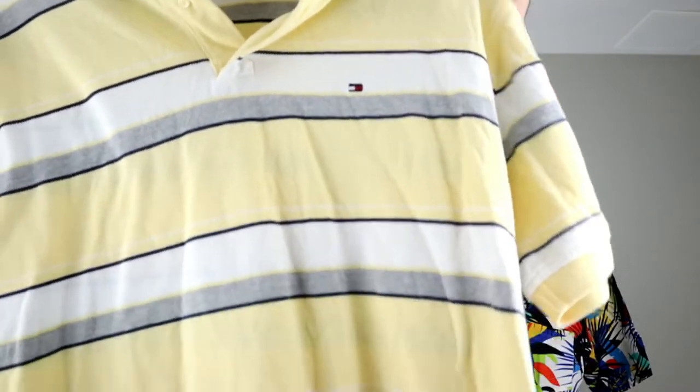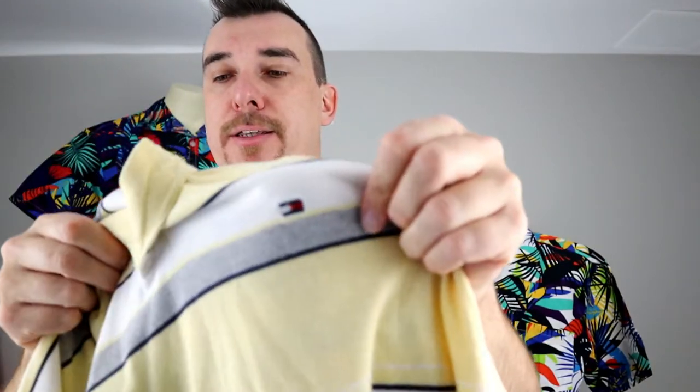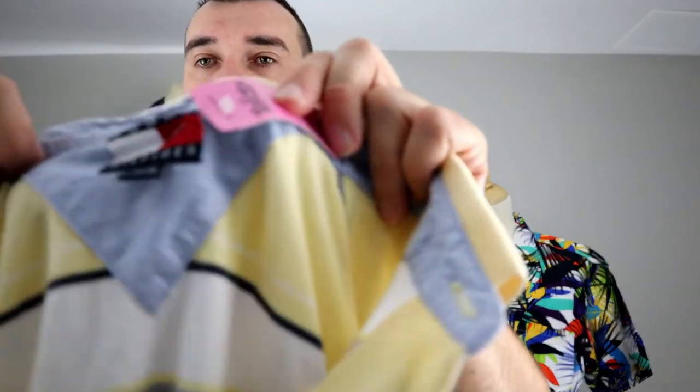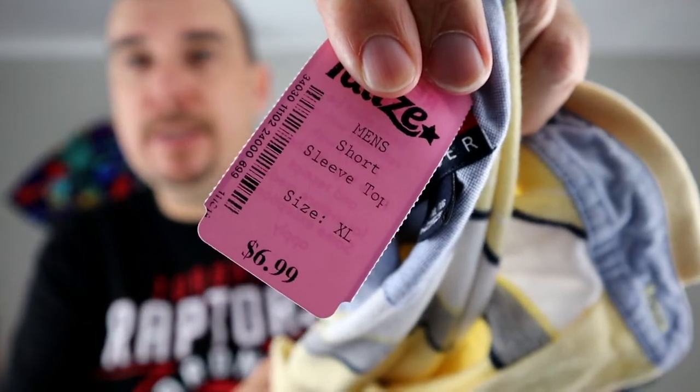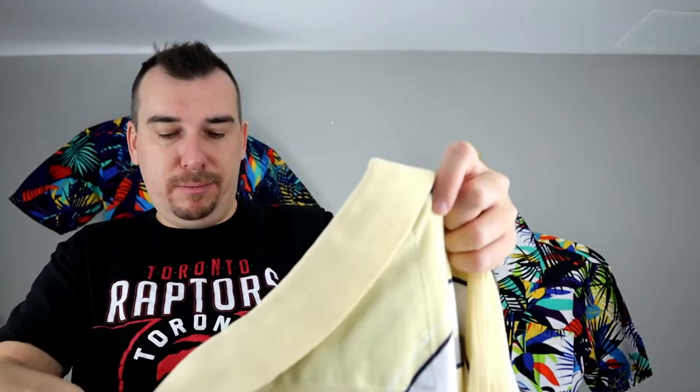We got a vintage Tommy polo. We really only picked this one up because of the price — it's pretty generic but does have the small box logo on the chest and the box logo tag on the side. Regular price was $6.99, so we paid $3.50. For a generic Tommy, we'll generally get $20 to $25.